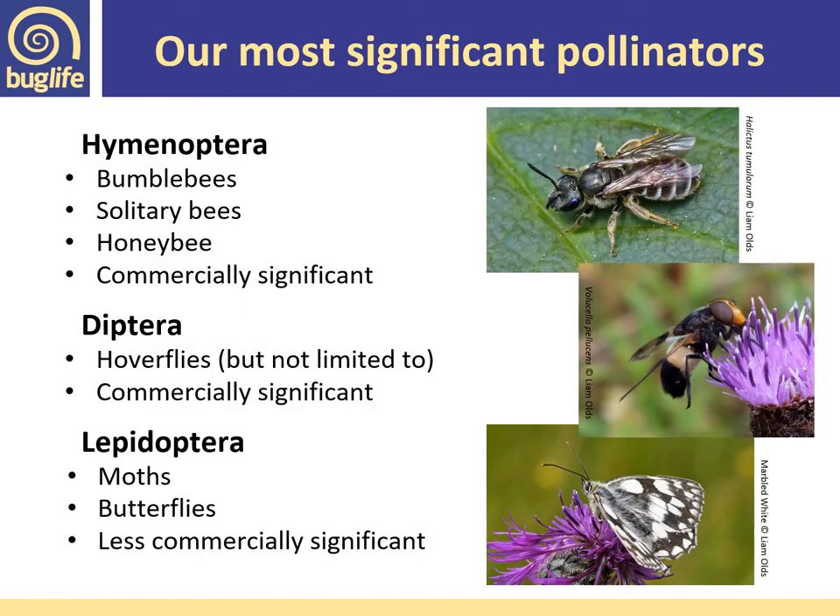Our most significant pollinators in the UK belong to three insect orders. The most important is Hymenoptera, which includes bumblebees, solitary bees, and the honey bee. These are commercially significant groups because bees purposely visit flowers to collect pollen, which they take back to the nest to feed their developing young — making them the most effective pollinators. We also have Diptera — flies, including hoverflies. And finally Lepidoptera, which includes moths and butterflies — less commercially significant but really important pollinators of wildflowers.